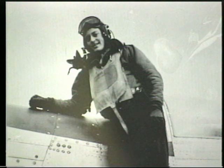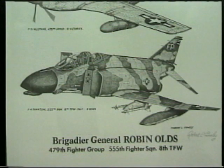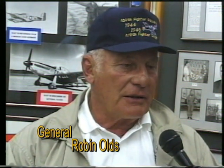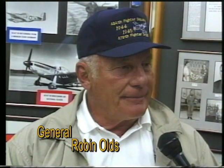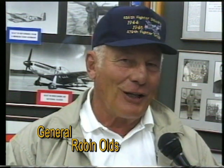Through your career, 17 victories — four of those over Hanoi. In your career you flew P-38s, P-51s, and F-4s. Those are the airplanes I fought in. But I flew many others in between: the old P-80s, the first jets, the F-86s, F-101s, F-100s, F-104s. If you hang around long enough, you're going to get to fly a lot of fascinating, wonderful airplanes. My actual favorites are the 51 and the F-4.